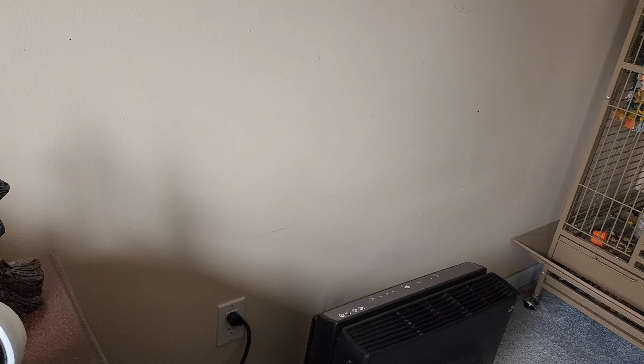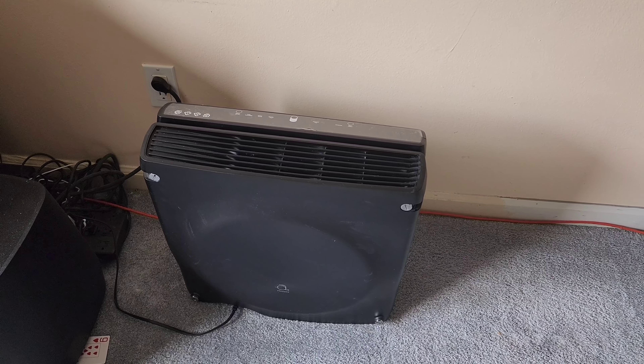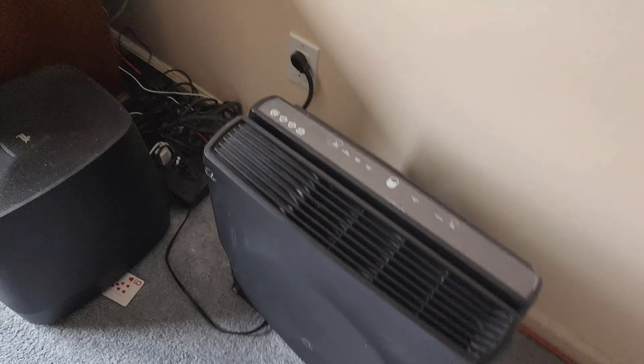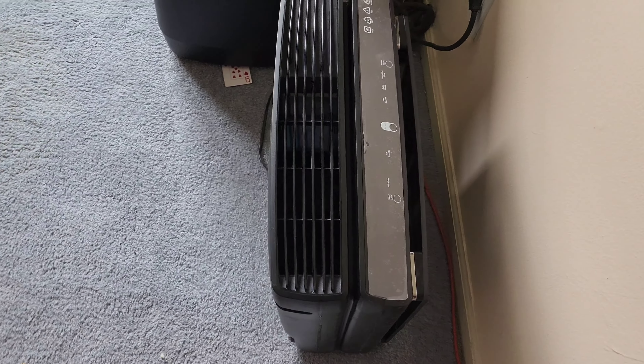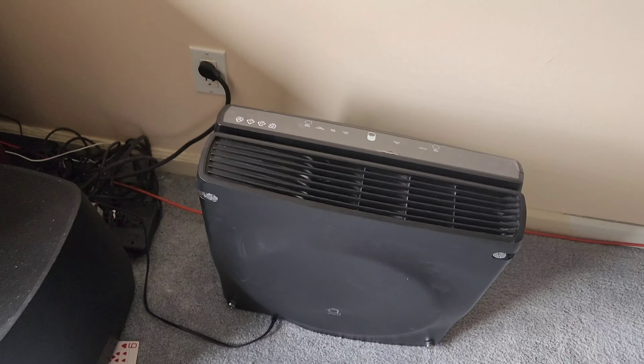Let's see if I can show you the dust. So I want you to take notice — we have mega filters.